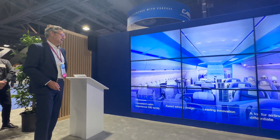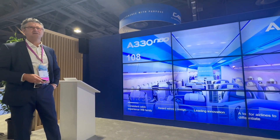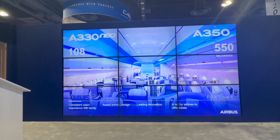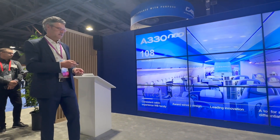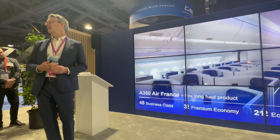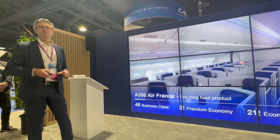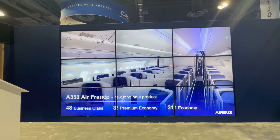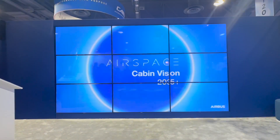That brings me to our wide-body: we have delivered 108 aircraft up to now for the widebody, and 550 on the 350 side. Same design language as what we just saw on the single aisle. There is a brand new Airspace cabin rolling out completely new on the 350 from now on — the first aircraft was delivered last month. And that was the short program update.